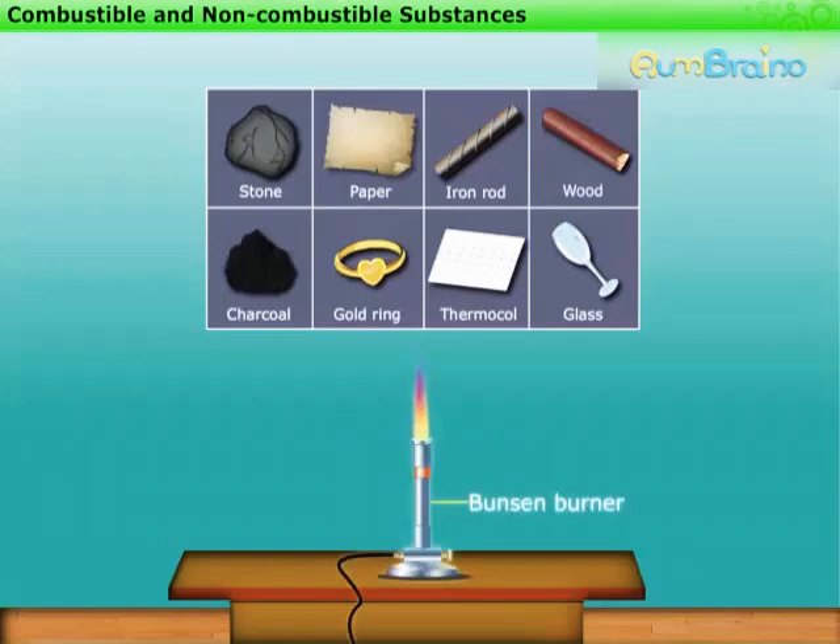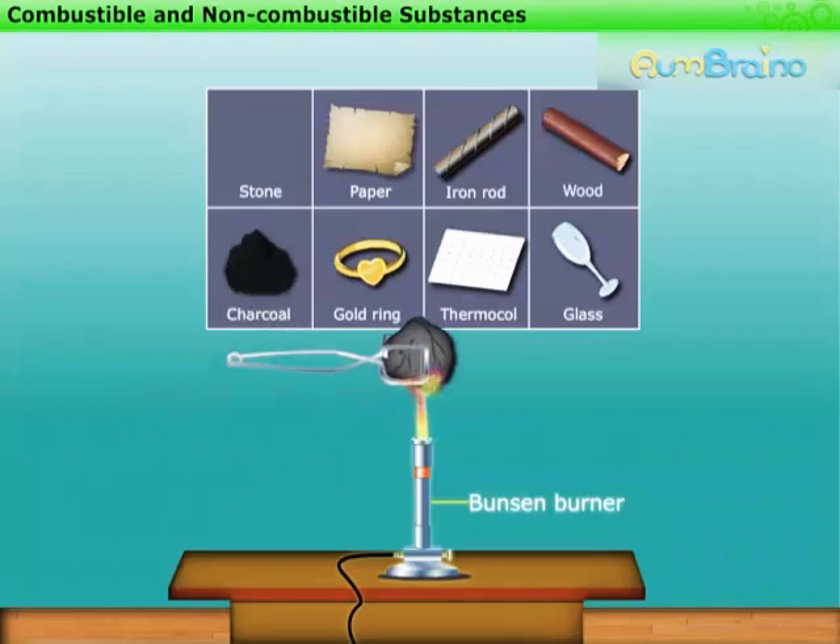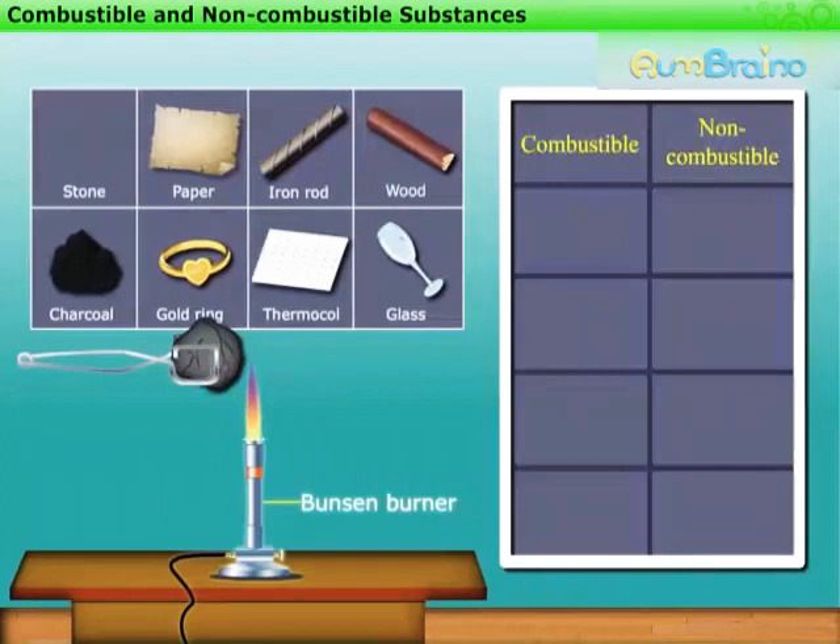Take a lighted Bunsen burner. Now, hold the stone with the help of a pair of tongs on the flame for some time. We find that there is no change. This means stone is non-combustible.